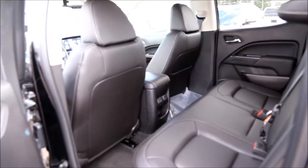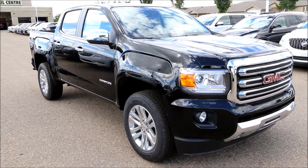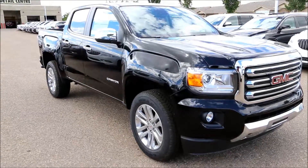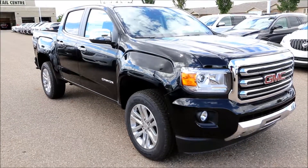Spacious crew cab, seats five. Once again we have here our brand new 2017 Onyx Black GMC Canyon SLT four-wheel drive. Come on down to Davis Buick GMC in Medicine Hat and check her out.